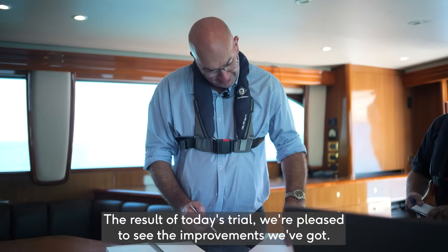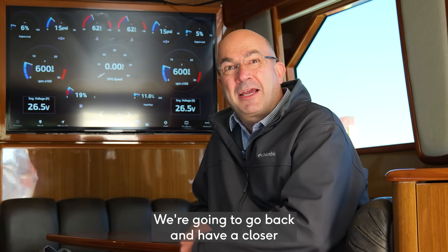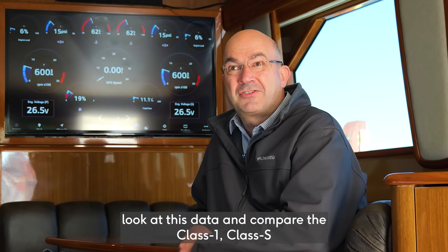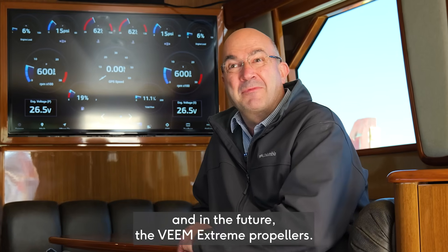The result of today's trial — we're pleased to see the improvements we've got. We're going to go back and have a closer look at this data and compare the Class 1, Class S, and in the future, the Veeam Xtreme propellers.